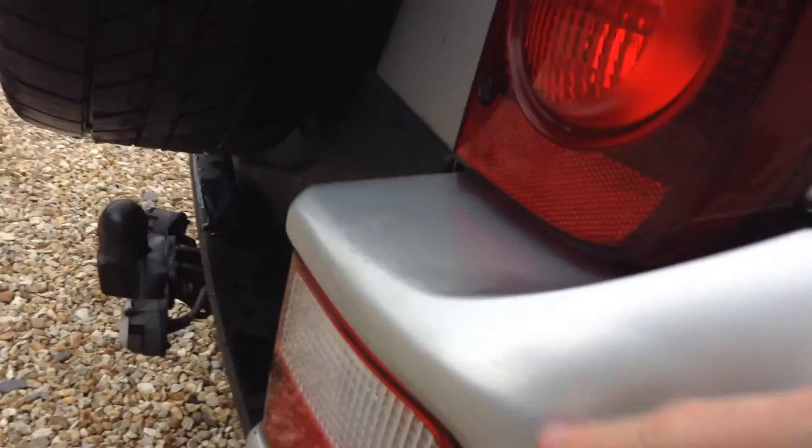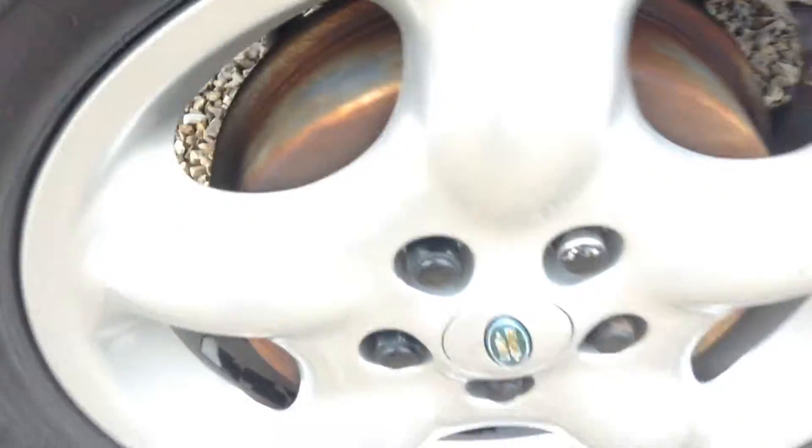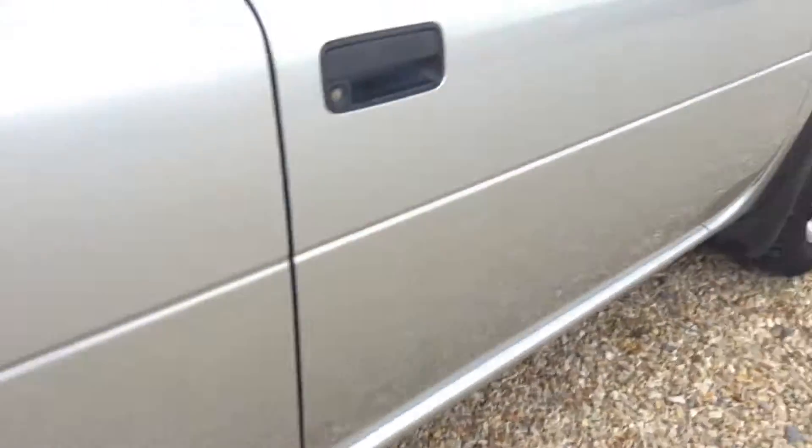Not really anything major — it just needs a machine polish to be honest. The rear wing has one or two light scratches once again. Tread on the tyre is looking at around 3mm to 3.5mm, and the alloy is in very good condition as you can see there.